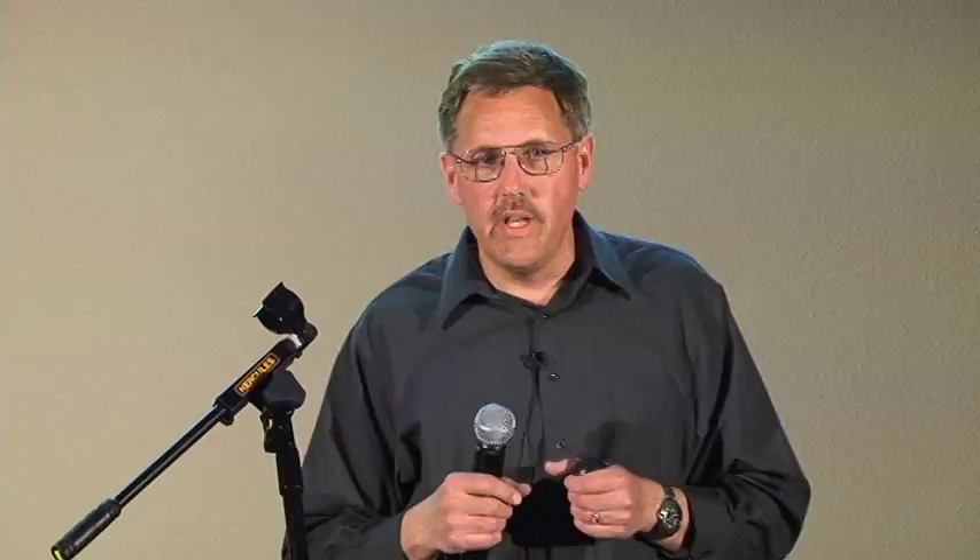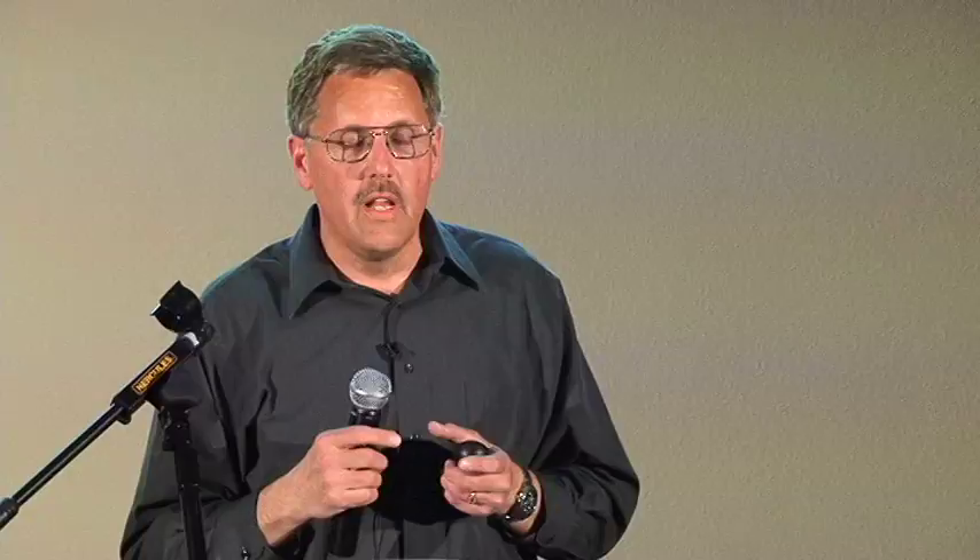Insects are pollinators, decomposers, and part of the food chain, but they're also pests, and there's always this conflict. We live in an urban landscape and there are things we can do and things we just can't do when it comes to attracting insects. If you really want your yard to look like some of the pictures I'm going to show you, it's a major effort.